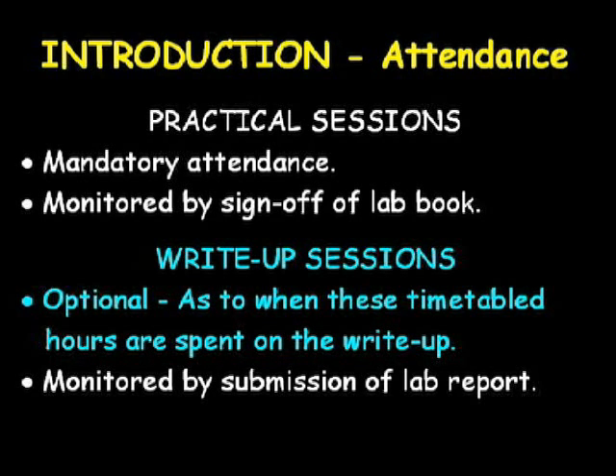If you choose not to attend at this time, the requirement is that at some point during the week you must spend, either in the computer room or elsewhere, an equivalent amount of time working on your write-up. Your fulfilment of the write-up session requirement is monitored by the submission of a lab report of an acceptable standard. If you do not hand in your lab report, you will be considered not to have attended your write-up session and your grade will drop as a consequence.